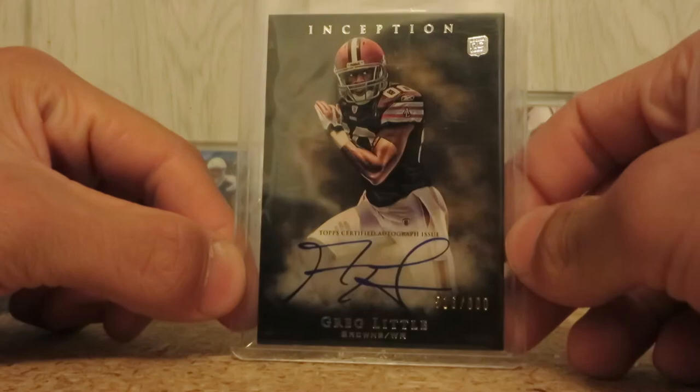Greg Little, 2011 Inception, on-card auto, out of 800.